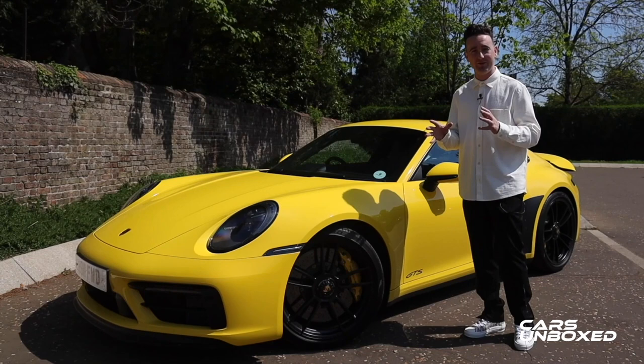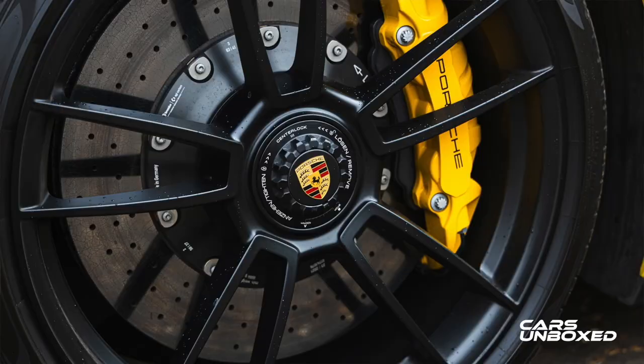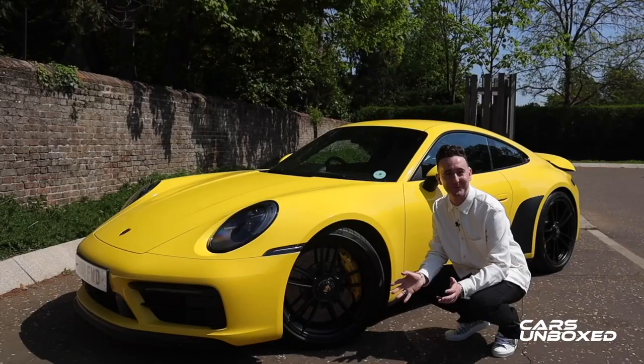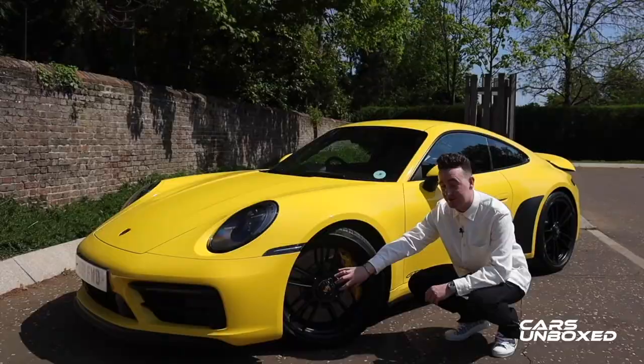Starting with these centre locking wheels — just how technical does this look in here, between carbon ceramic brakes and centre locking wheels? It looks like something from an F1 grid. The wheels are obviously centre locking, 20 inch on the front and 21 inch on the rear. This is something you cannot specify on an ordinary Carrera S, but is actually standard on cars such as the GTS and indeed the Turbo S.